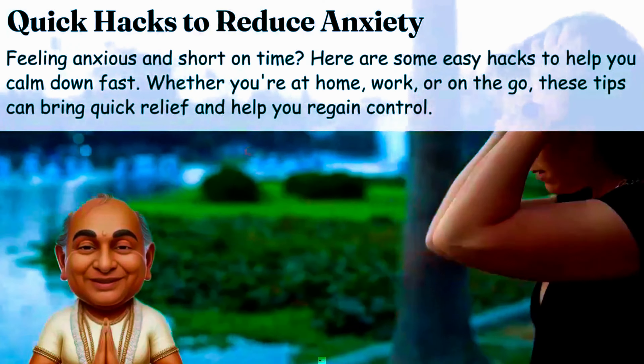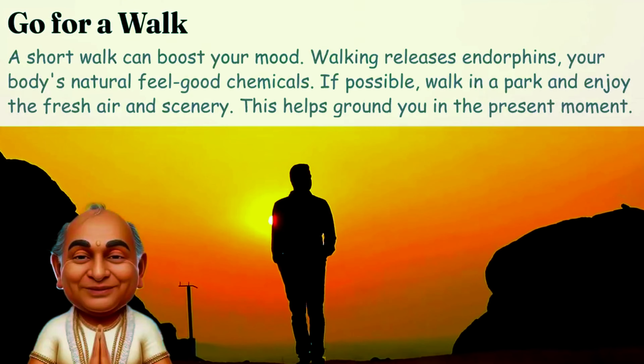Diaphragmatic breathing. Control your breath to calm your mind. Sit comfortably, close your eyes, and breathe deeply through your nose, expanding your belly. Hold for a moment, then exhale slowly through your mouth. This shifts your focus away from stress.